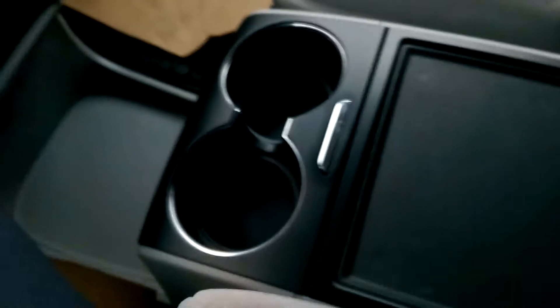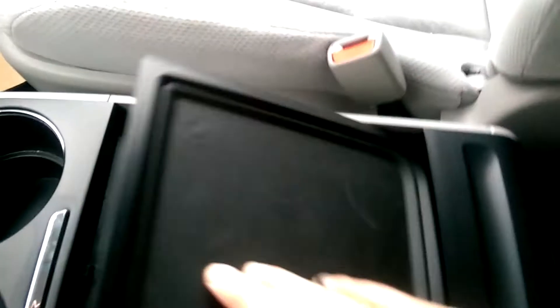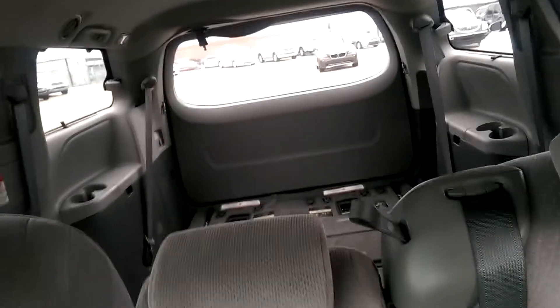Center console with cup holders — they're quite deep. This unit is currently configured with the optional eighth seat in, though that seat is foldable and can be collapsed down if you want. And just a quick peek into the back.